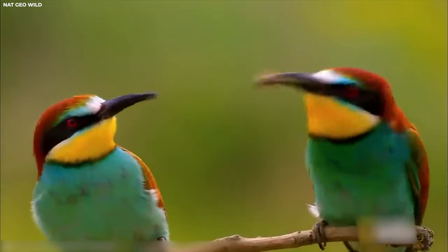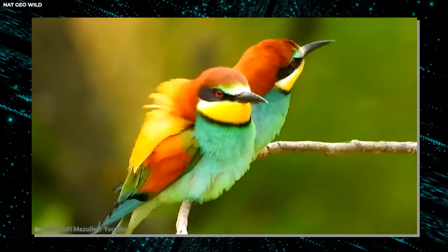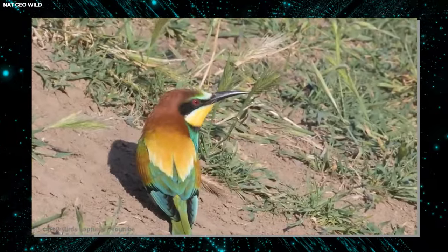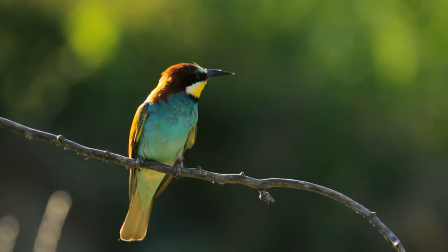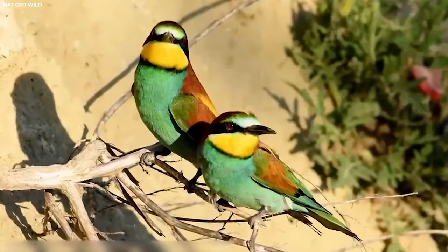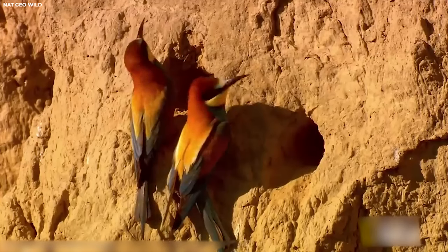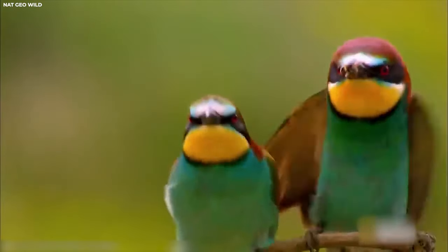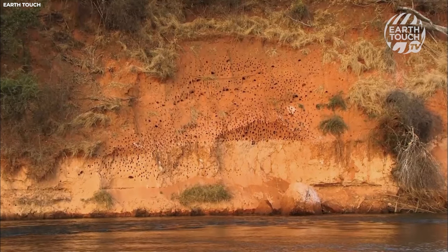Number twelve: European Bee Eater. The European bee eater is a stunning bird known for its vibrant plumage and remarkable nesting habits. Found across Europe, Africa, and Asia, these colorful birds migrate long distances each year to breed and raise their young. Instead of building traditional nests in trees or on the ground, European bee eaters dig burrows into sandy banks or cliffs using their sharp bills and strong feet, excavating tunnels that can extend several feet deep into the earth. Inside the burrow, they create a nesting chamber lined with soft materials such as grass, feathers, and leaves.